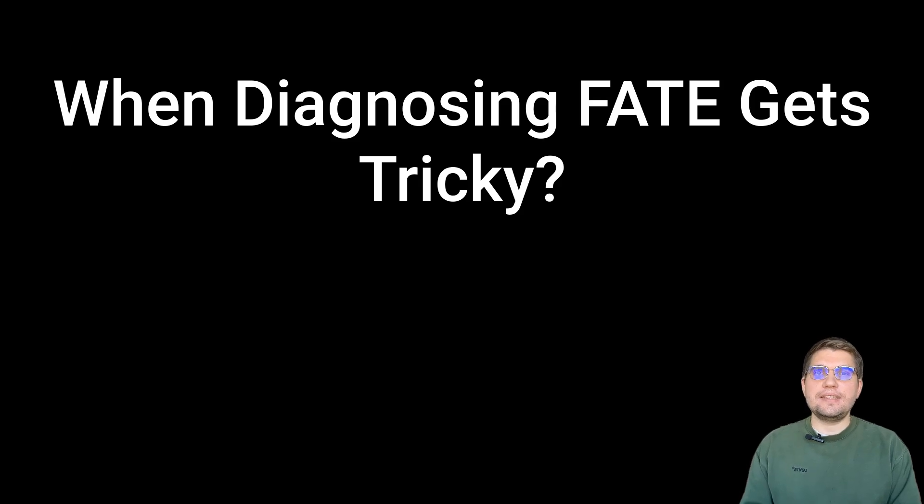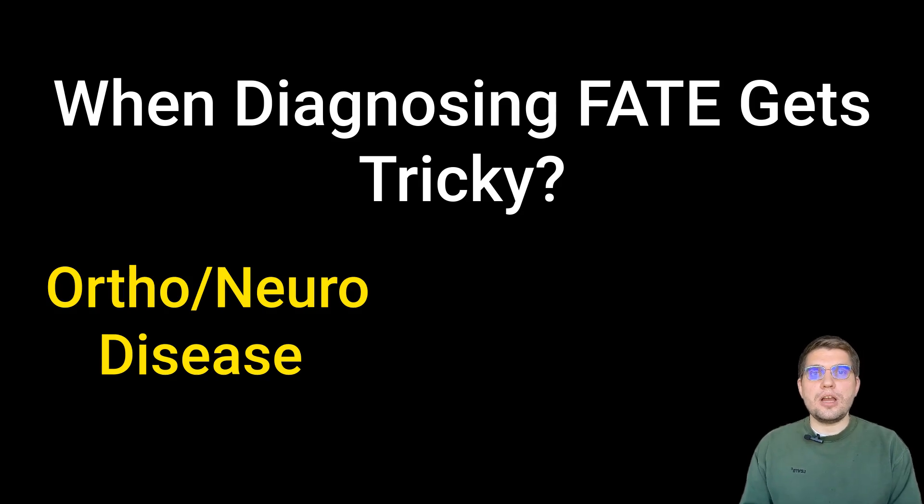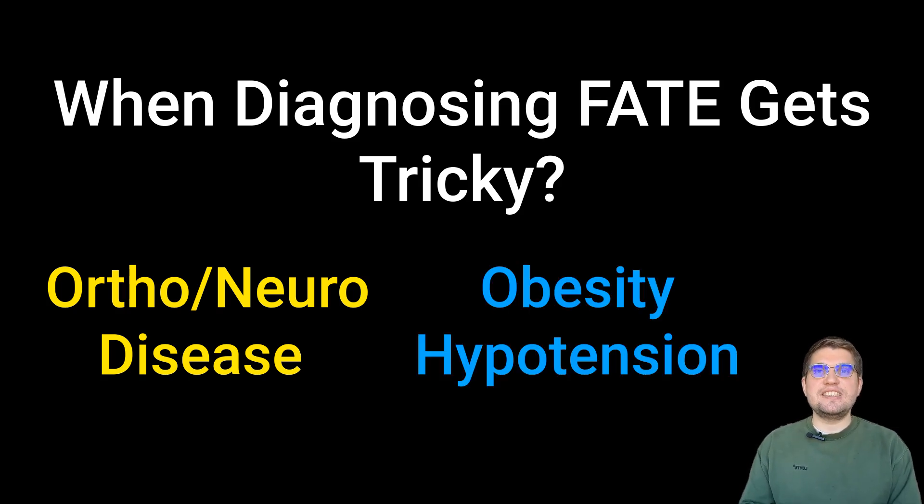Diagnosing FATE can be tricky in certain feline cases, especially when orthopedic or neurologic issues might mimic its clinical signs and when pulse palpation is difficult due to obesity or arterial hypotension. Definitive diagnosis often requires advanced imaging like angiography or ultrasound, which isn't always available. This is where this study's findings become really helpful.